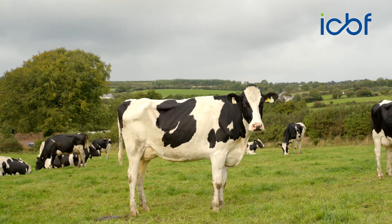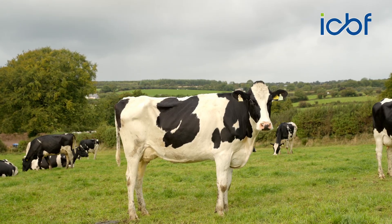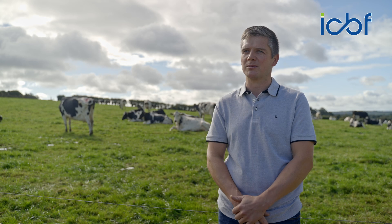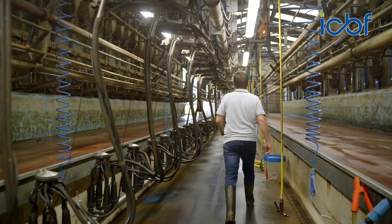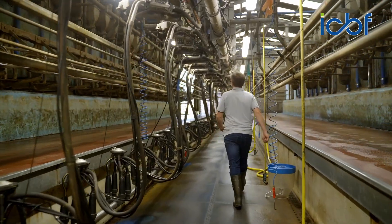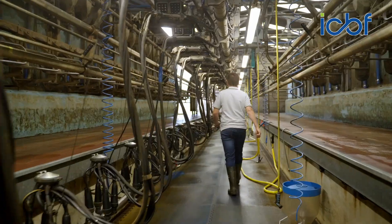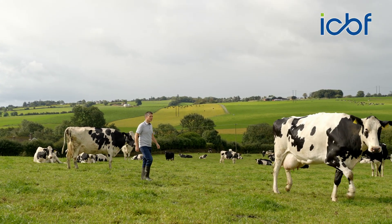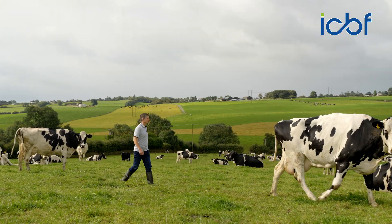We milk in two locations here in Whitechurch, and our second farm is just outside the village of Blarney, approximately six miles from here. The main focus of the farm is commercial milk production — the focus is on producing a lot of kilos of solids per cow at high constituents and a healthy cow in order to facilitate that.